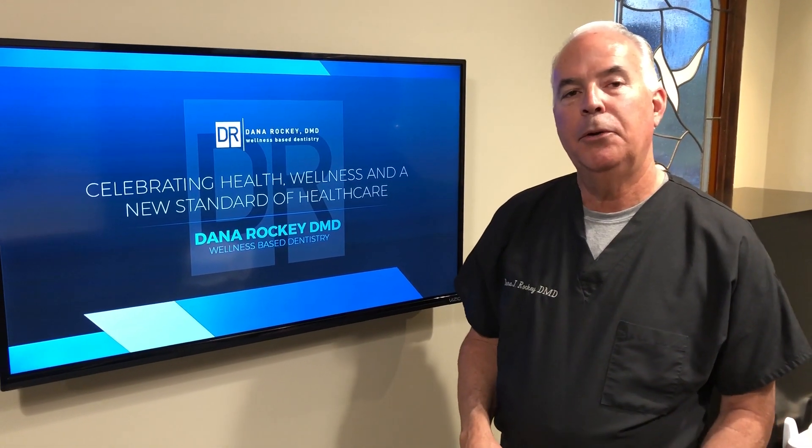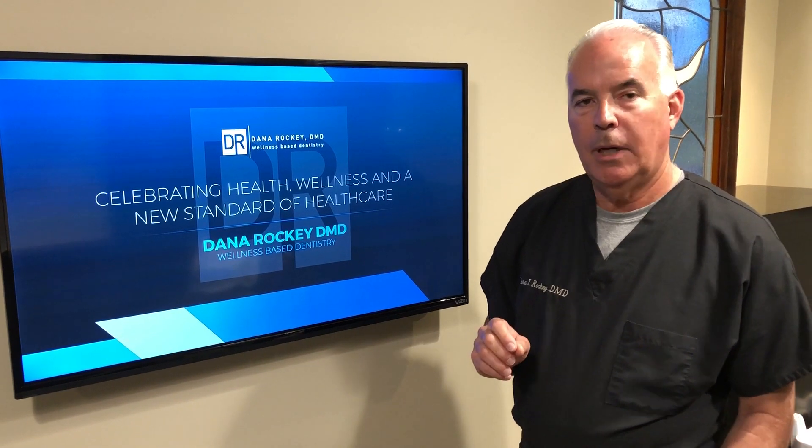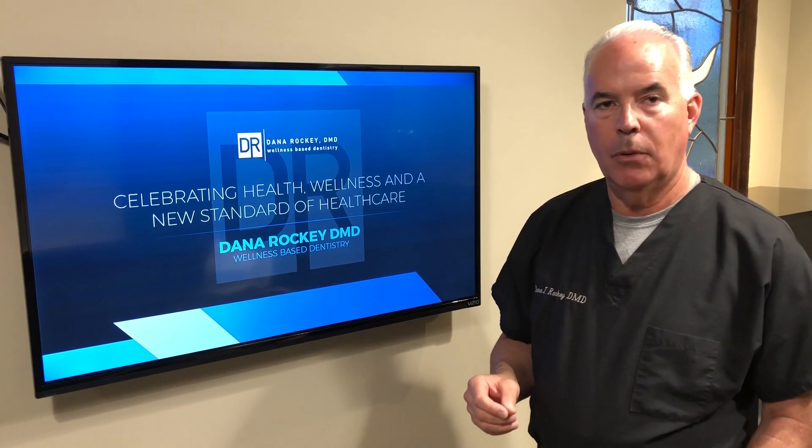Hi, this is Dana Rocky again over here in Newport Beach in our dental practice. Today I want to answer the question about root canals, because the issue of whether root canals are effective or good for you or not is coming up more and more in my practice.